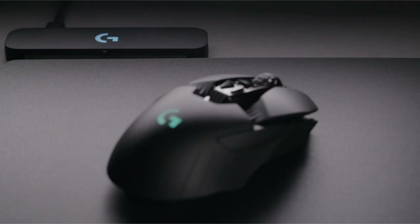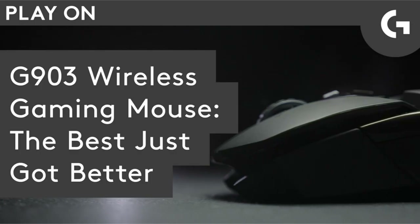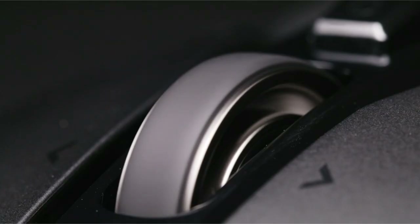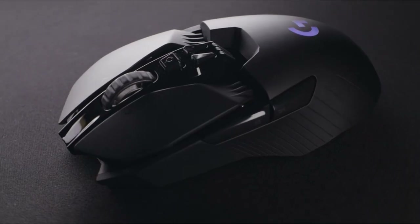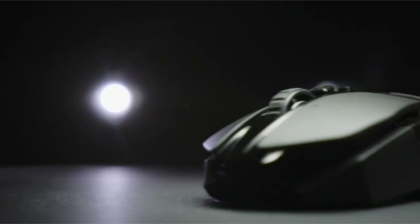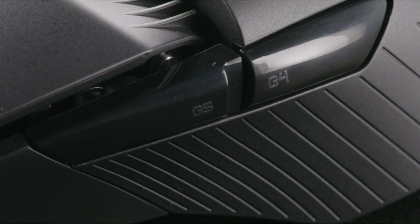Lightspeed Wireless Technology provides a pro-grade 1-millisecond report rate while removing cable drag and making no sacrifices in weight or battery life, making it a favorite among esports professionals for its quickness and consistent connectivity. To top it all off, the device has a LiPo battery that can last up to 140 hours with LightSync RGB illumination and up to 180 hours without it.